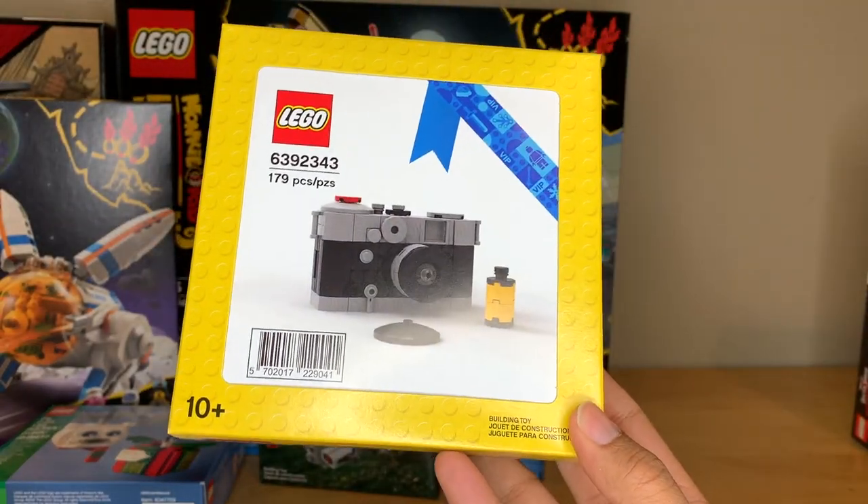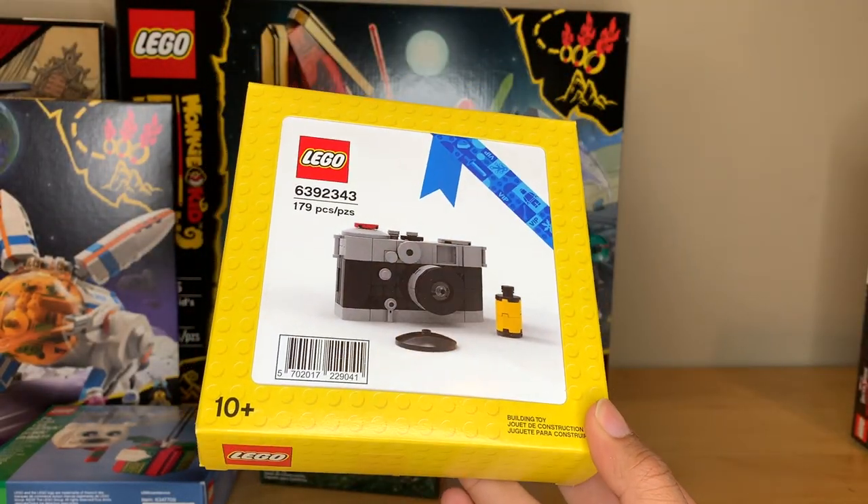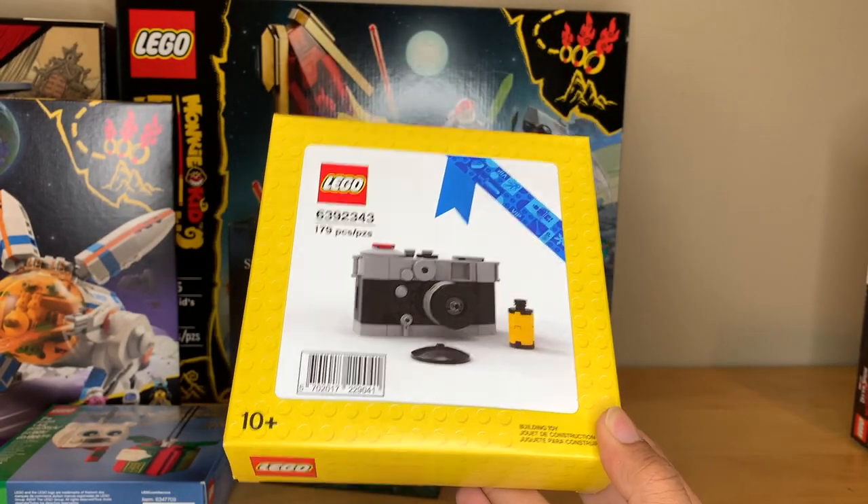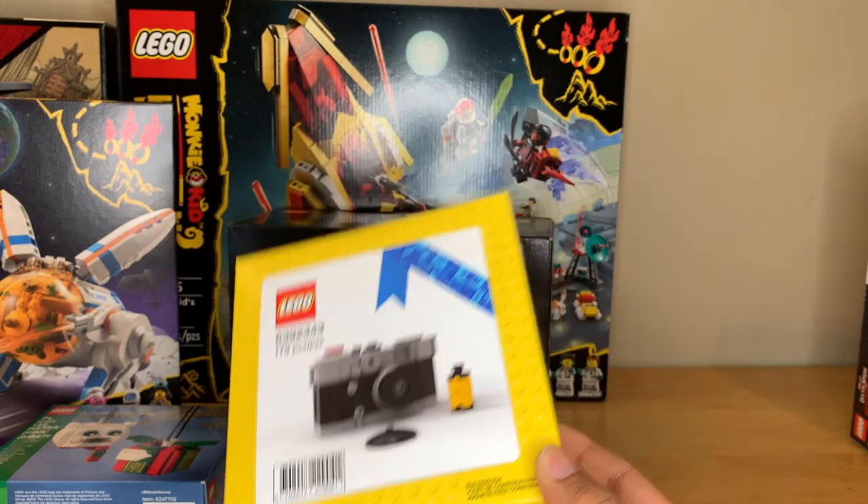I also got a second vintage camera VIP set because they went up on the reward center again. I'm going to have a review of this set coming out like any day now, but this one is going to stay sealed.